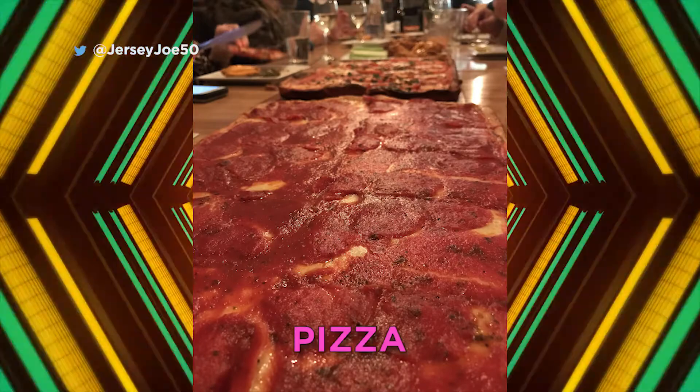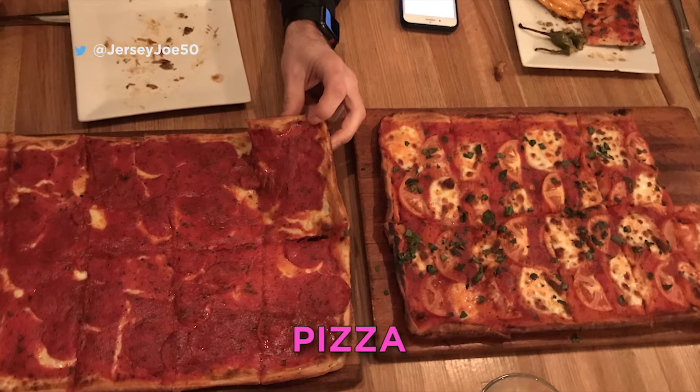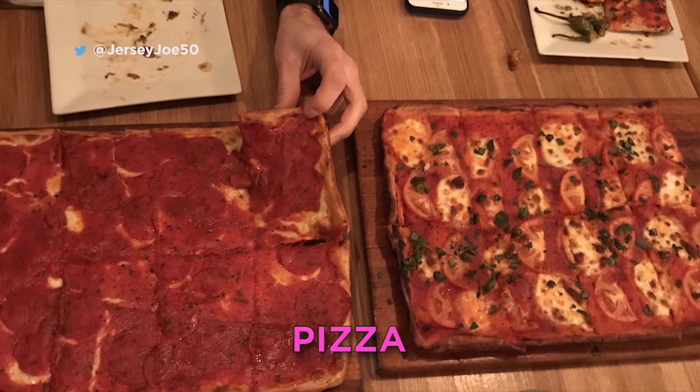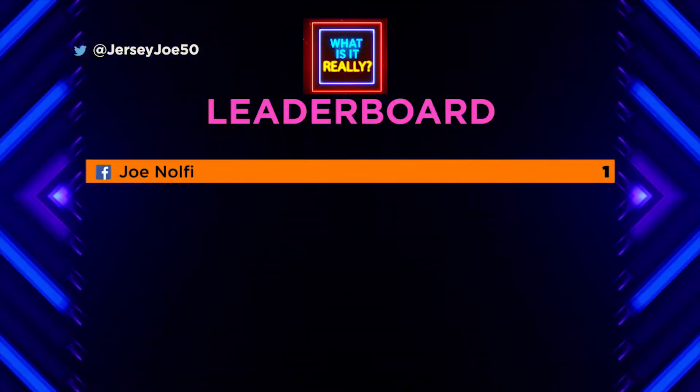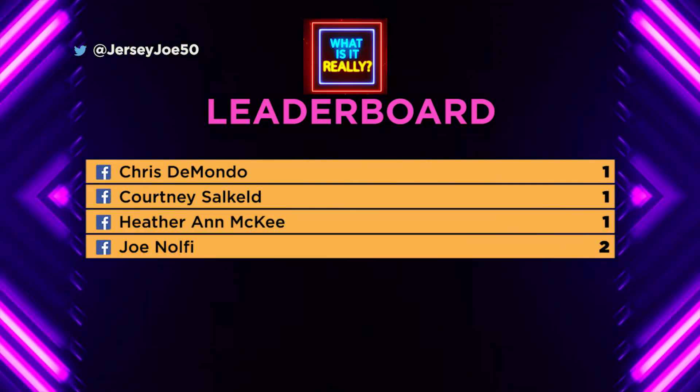They got it right — it's pizza. And Joe actually nailed it perfectly again; it is Philly pizza pie. I got this in a Philadelphia pizzeria. He's dead on, two for two. We've got a few more names going up the leaderboard: Chris DiMondo goes up with one, Courtney goes up with one, Heather Ann McKee goes up with one, and Joe goes to two. Got a few more names on there now — we've got a game going. Let's move on to our third picture.